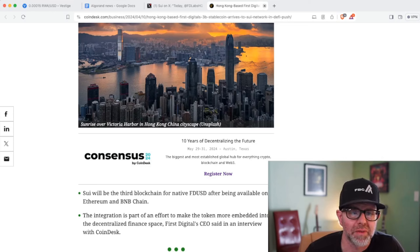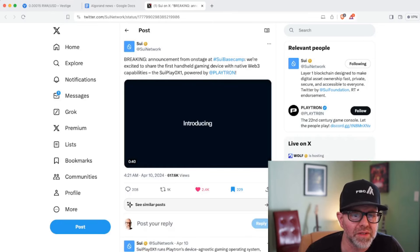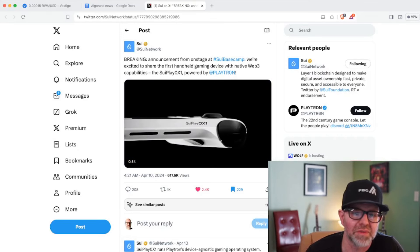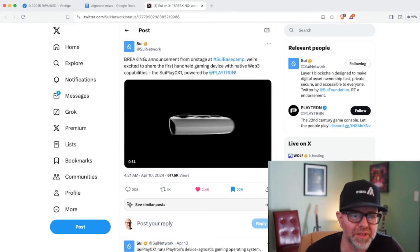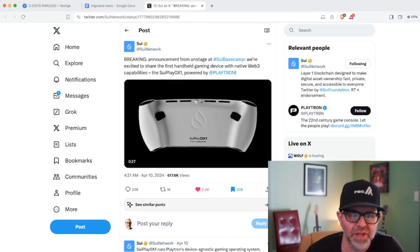Sui is becoming one of my favorites, and especially in the last news item I'll relay here, there's some really cool stuff going on. This latest one really blows me away — it was announced at Sui Base Camp this year. We're excited to share the first handheld gaming device with native Web3 capabilities: the Sui Play OX1, powered by Playtron.